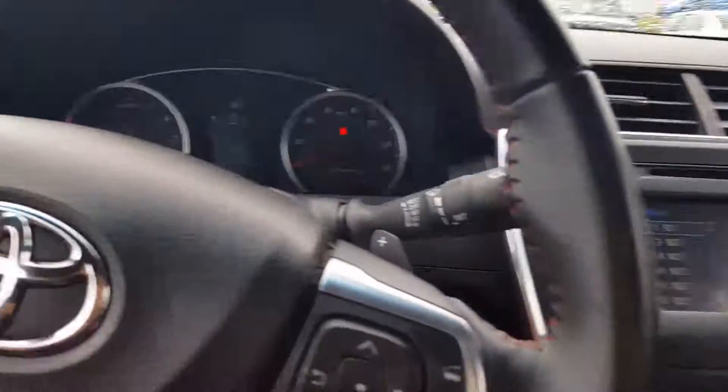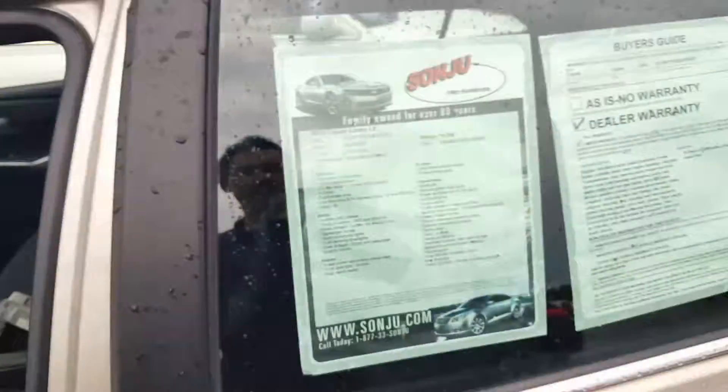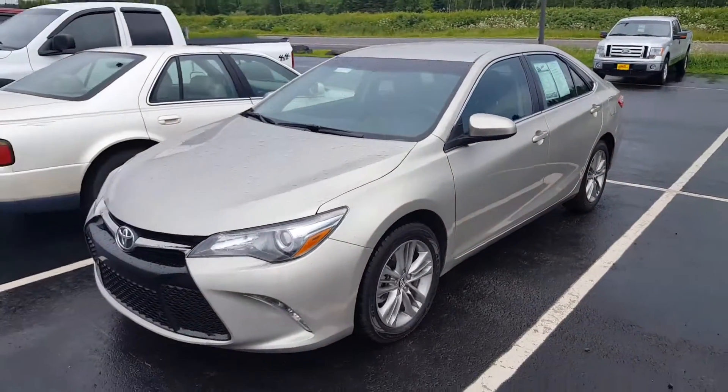38,930 miles is the accurate reading. I just want to give you a better look at the vehicle and let you know that it is here and available. When you have a chance, please get back to us and we'll go from there. Back up — give you another look at the pre-owned 2016 Toyota Camry. Thanks Cara, have a great day.